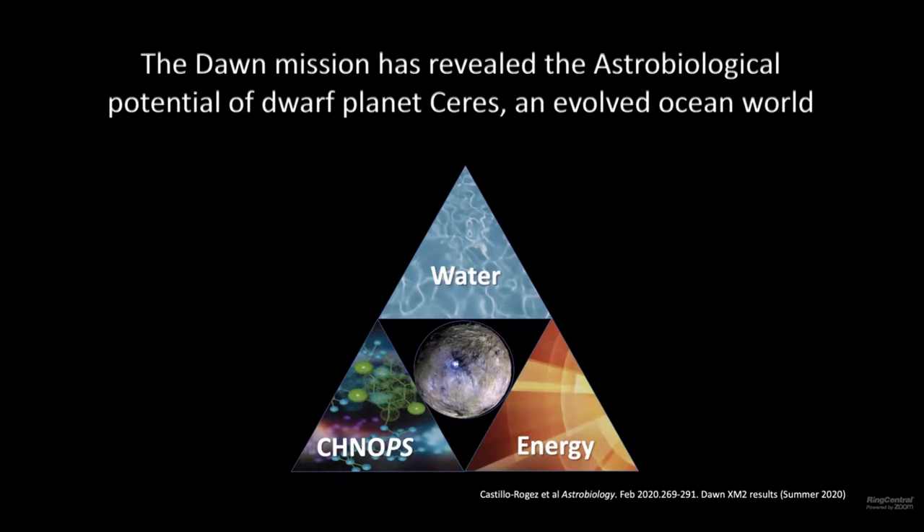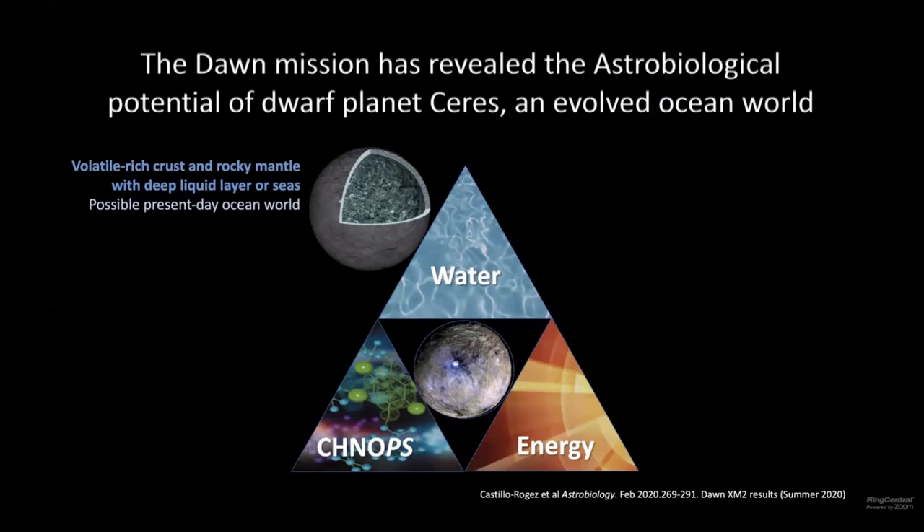This concept follows directly in the tracks of the Dawn mission. We are basically in the last stage of publishing the main results from the mission, with a special issue coming up in the summer. Dawn revealed CIRES to be an astrobiological target and an evolved ocean world. Dawn had a bunch of investigations: infrared spectroscopy, imaging, gravity science, and elemental spectroscopy. The geophysical data revealed that CIRES is differentiated into a volatile-rich crust, a rocky mantle of relatively low density with a lot of porosity, and a weak layer between the two, which we explained by the presence of a little bit of liquid — and there is additional evidence for this that I'm going to present.